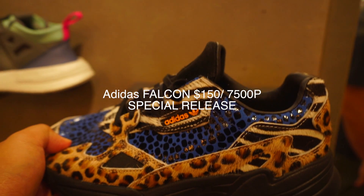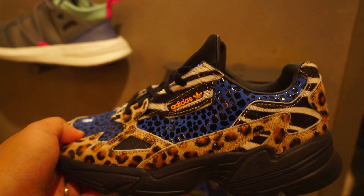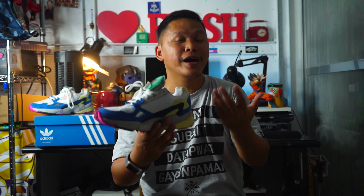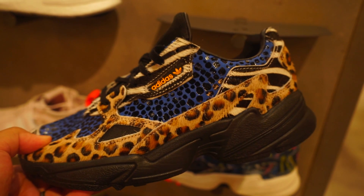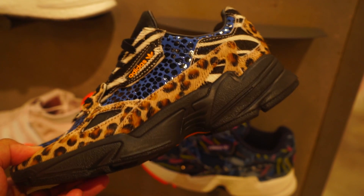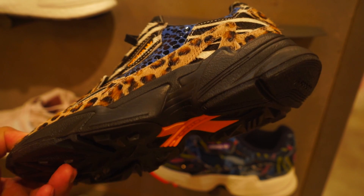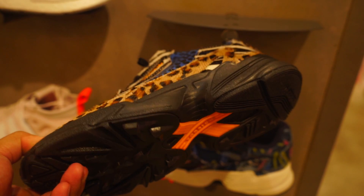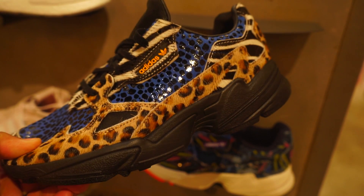That 7,500 pesos, 150-dollar design looks premium. The overall quality looks premium for 7,500 and I would really suggest that if your wife is into it. I like the overall quality — it's unique and something different, not like the regular design. So yes, 7,500 is a bit pricey but it looks good if you're into it.